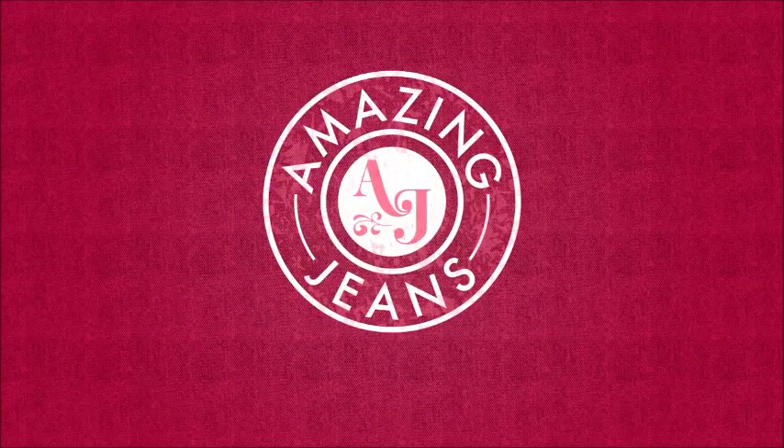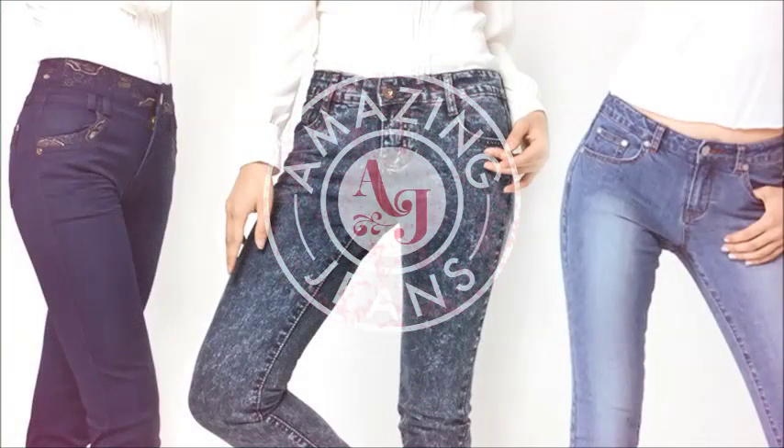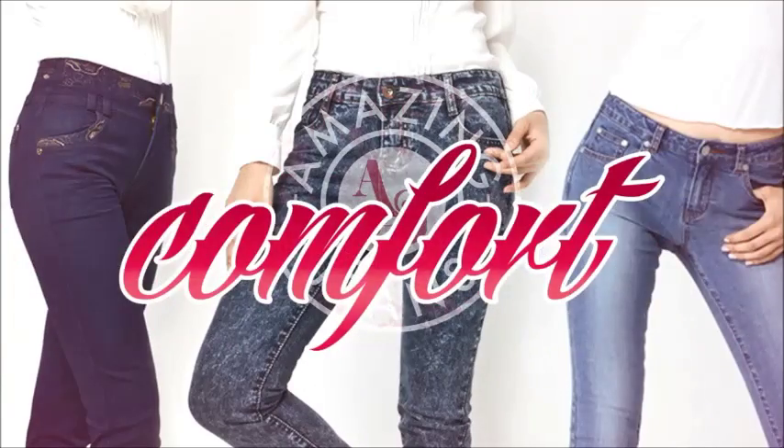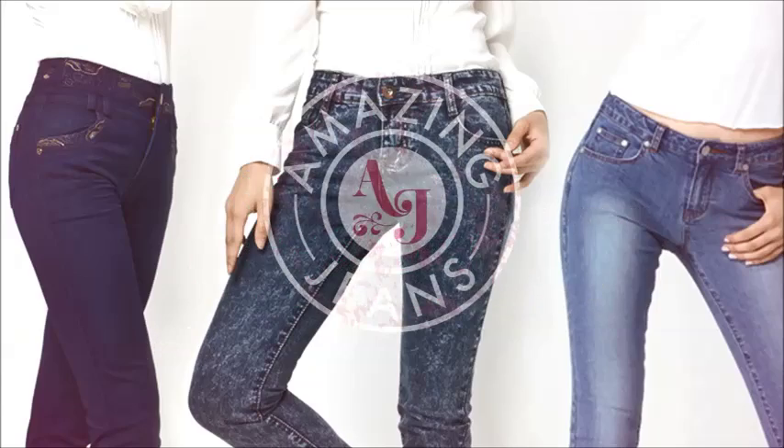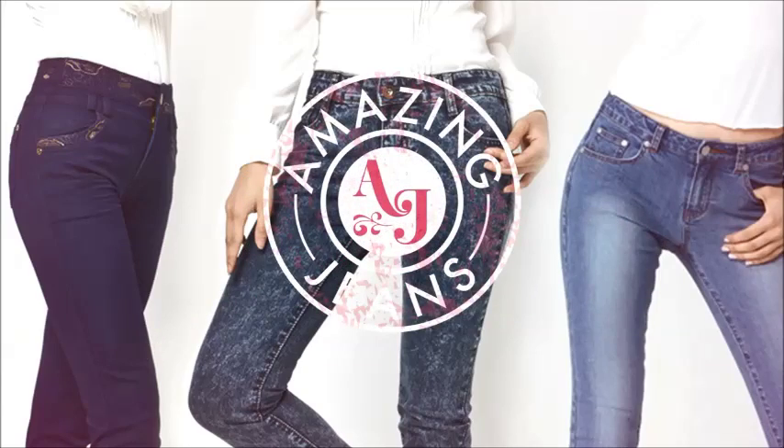Introducing Amazing Jeans — the hot new fashion sensation that gives you the designer style jeans you want, the soft comfort you need, and the instant slimming benefit of a body shaper all in one.